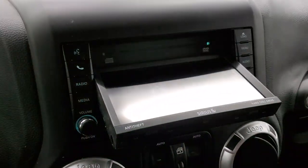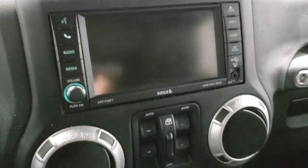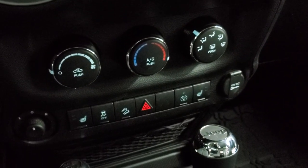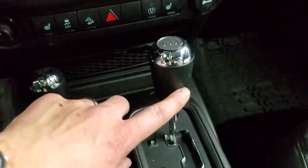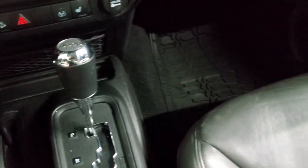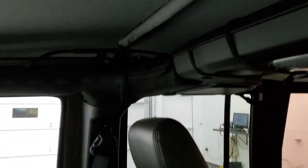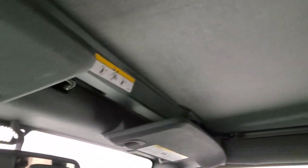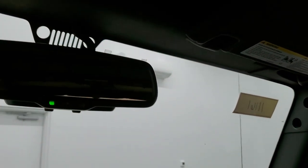It does have the CD player in there as well — I believe it plays DVDs if you're in park. There are your power window buttons, climate controls, heated seats, stability control, and downhill assist control. You have your four-by-four shifter on the floor and the five-speed automatic transmission. The passenger side floor mat and seat are in excellent shape. The soft top interior has no rips or tears, and you do get an auto-dimming mirror.